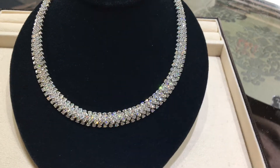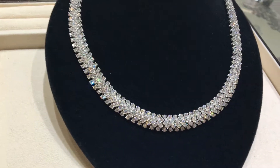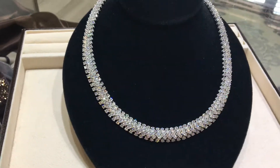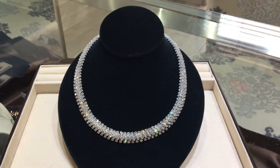The necklace is made in 18 karat white gold. We have five rows of round brilliant cut diamonds. The total count on the diamonds is 555. Karat weight, you're looking at 34.31 karats, so definitely a lot of weight around your neck.